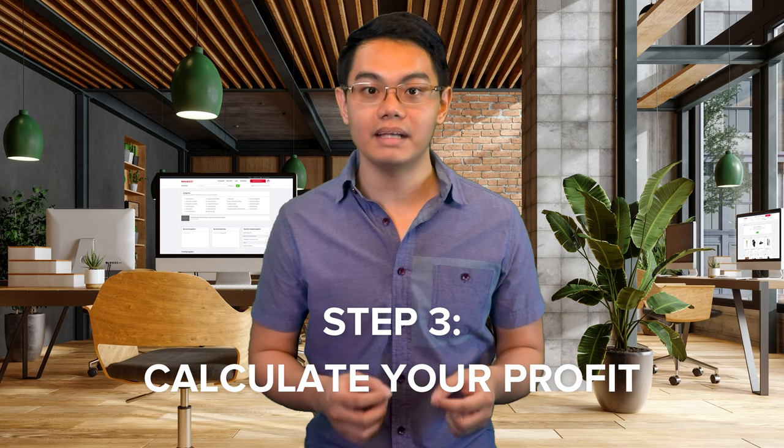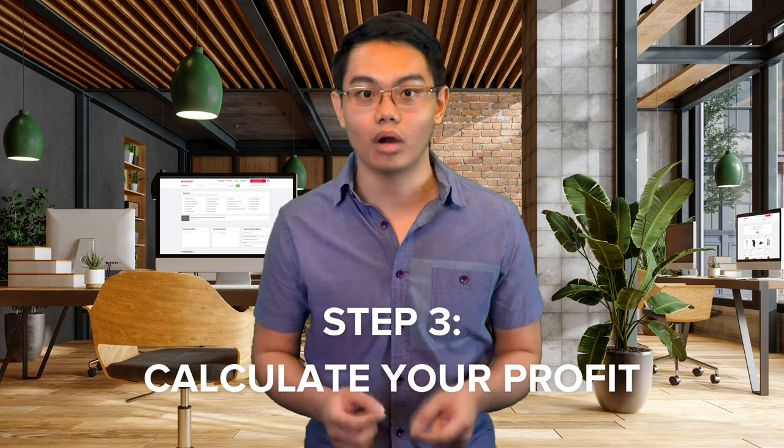Next, you need to calculate your profit. The best things to flip will always turn a good profit, and this means going beyond the cost of the item. There are other factors to consider like shipping and selling fees which need to be included in your cost to sell. Thankfully, there are platform-specific online calculators that automatically account for these expenses. While they aren't completely accurate, they do offer a better idea of how your numbers could look.